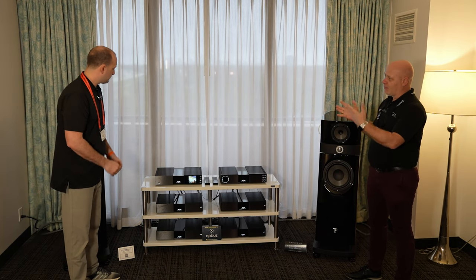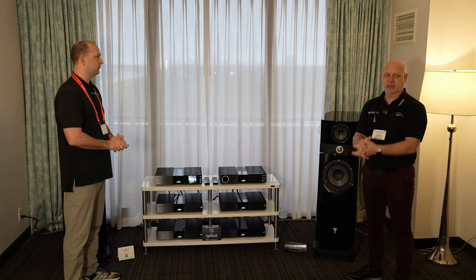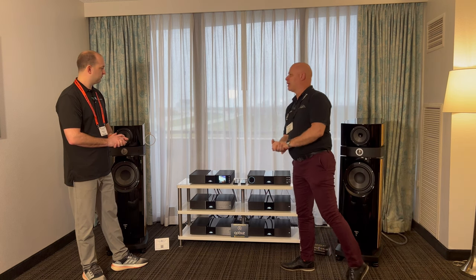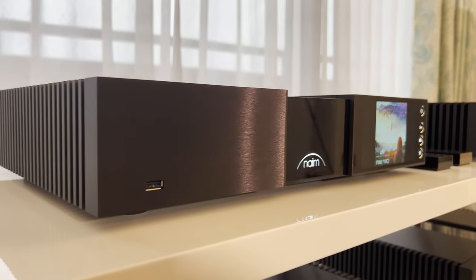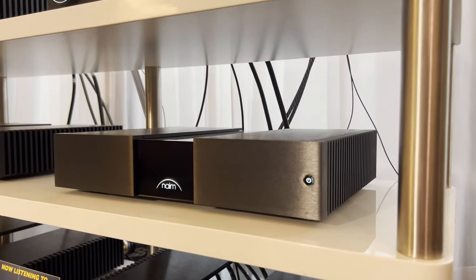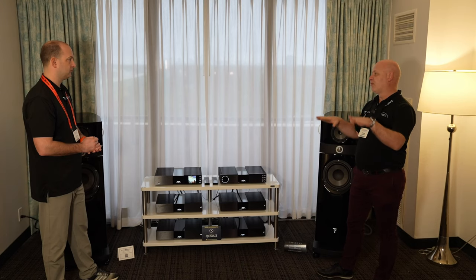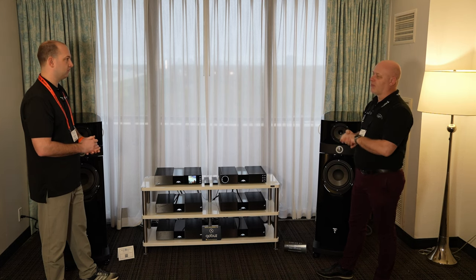We launched this at Munich last year and we obviously want to show it off at this event. It's a very awesome event. We start with our separates: we have our NSS333 streamer, and from there we take that and put it into our NSS332 preamp. Below that we do have our optional power supplies, and then right on the very bottom shelf are our two amplifiers. Once we get to the 300 series, we only have mono amplifiers — one mono amplifier left, one mono amplifier right, 175 watts a channel.